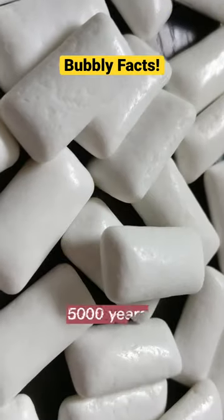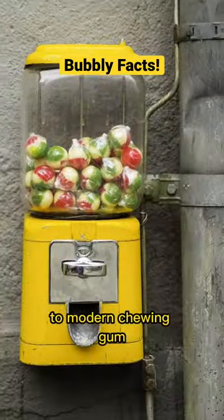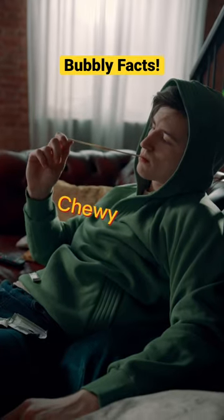This has been around for over 5,000 years. From ancient Greece to modern chewing gum in the 1800s, gum has come a long way. But what makes it chewy?